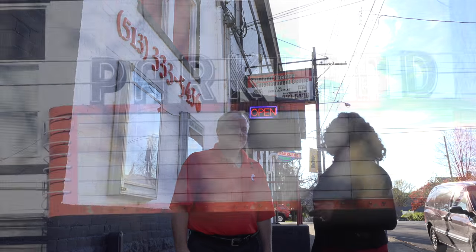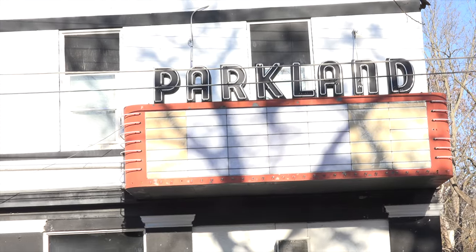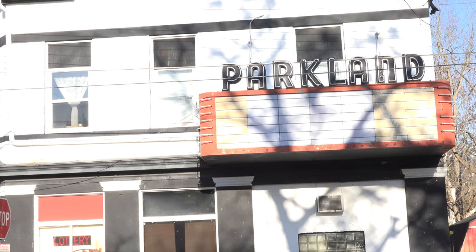Thanks so much for tuning in to today's edition of History in Your Own Backyard. Today we're spending time talking with Mr. Ed Miller, the owner of the Parkland Theater, right here in Saylor Park, Ohio. Thanks so much for taking time out of your day to talk with us, Ed.